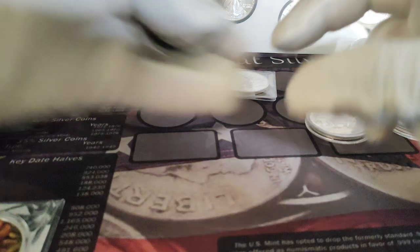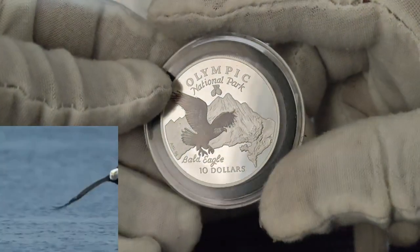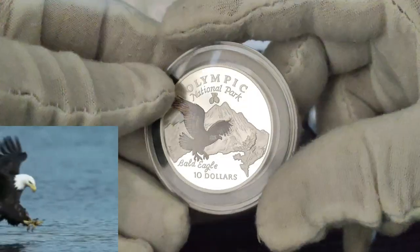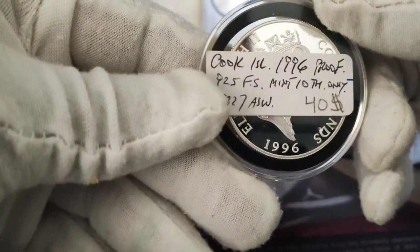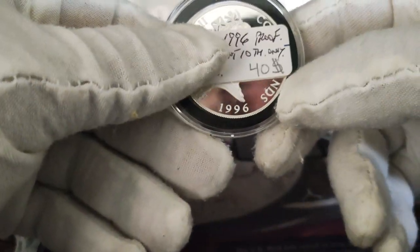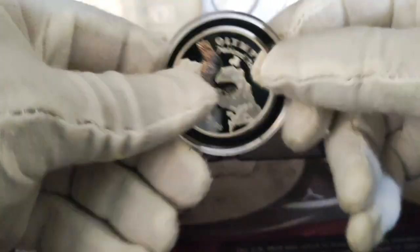I have here the Olympic National Park Bald Eagle. Look at this guys, this is from the Cook Islands, 1996 proof. I paid $40 for this — it's pretty high, but that's nice.